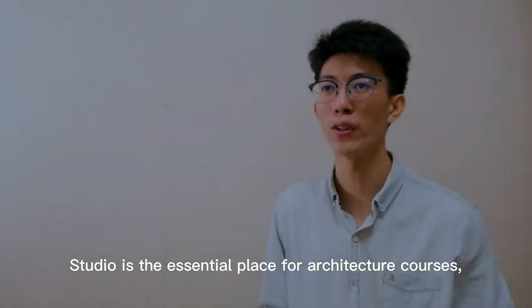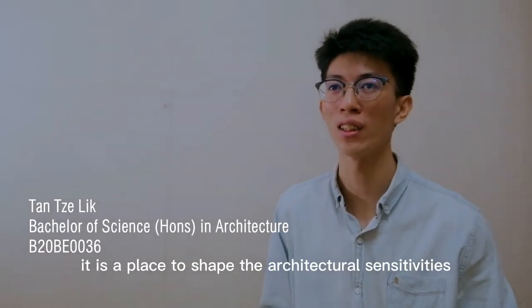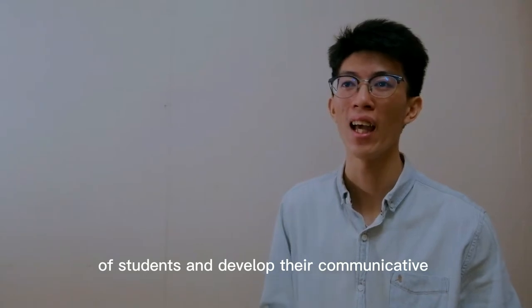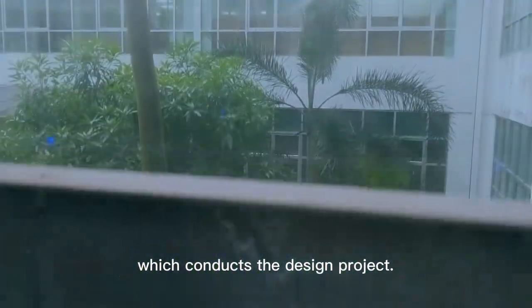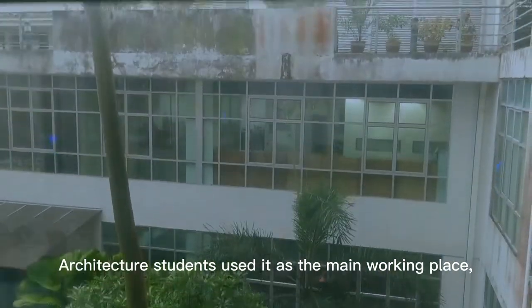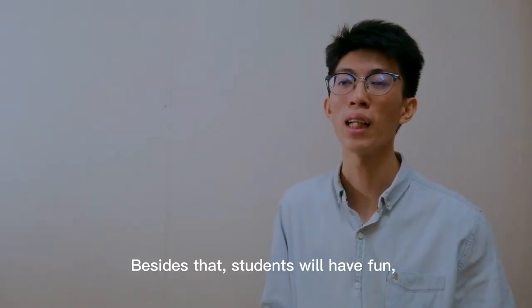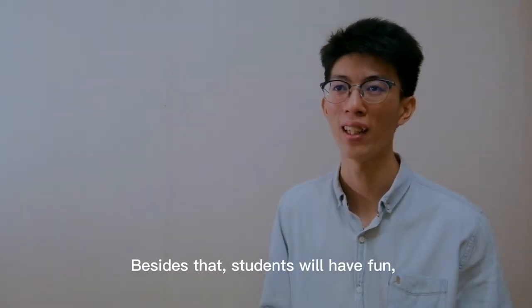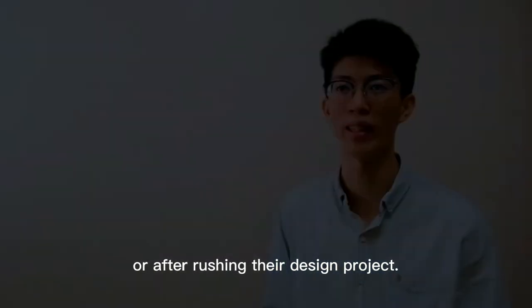STUDIO is an essential class for the architecture course. It is a class to shape the architectural sensitivities of students and develop their communicative and problem-solving abilities. The first function is for education purposes, where design projects are conducted. Architecture students use it as their main working space, as well as the place they live, because they spend most of their time there. Besides that, students will have fun, eat, and sleep when tired or after finishing their design project.